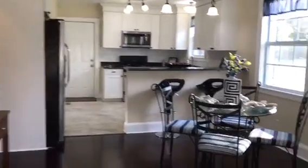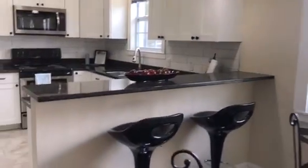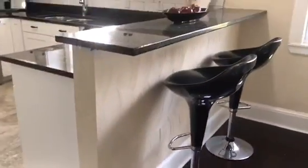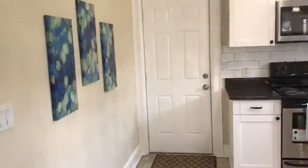They really did a great job with the renovations in this house. Here is the dining area that opens up into the kitchen, and I love this huge bar. This is such a good area for entertaining and having guests over, and also just a great size for a family home.